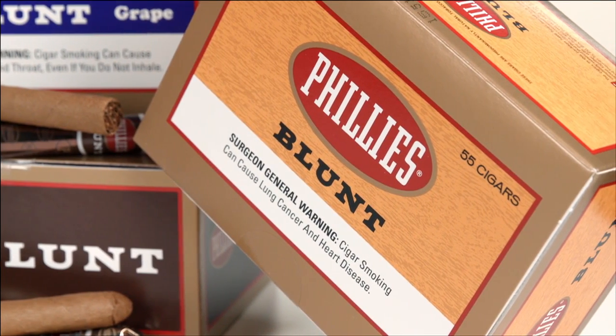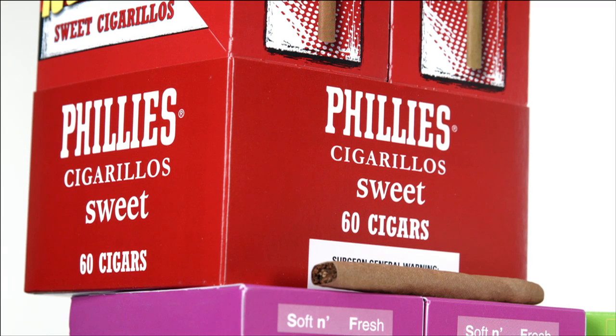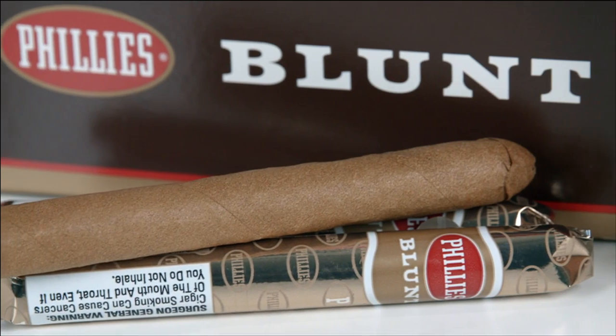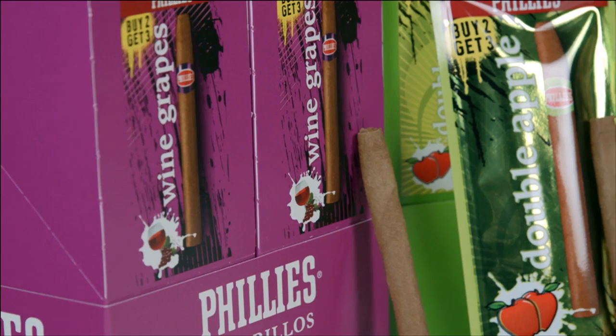But when customers kept referring to them as Philly's, the name stuck, and the brand as we know it today was born. Philly's also have the distinction of being one of the most iconic cigar brands in the United States, if not the world.